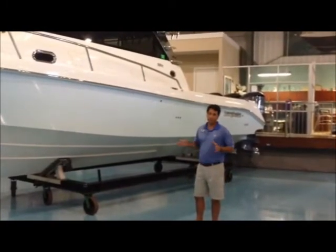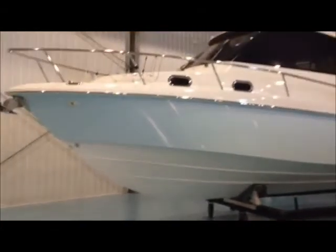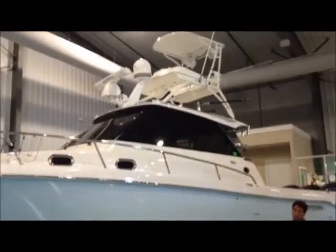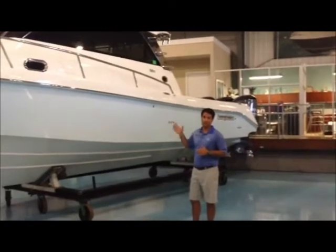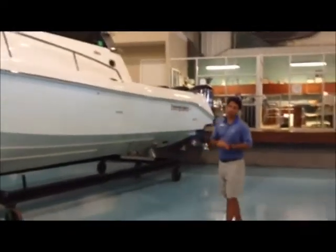The boat is fully equipped, fully loaded with every available option. We've got the tower, sat TV, twin Garmin screens at the helm — 12 inch — as well as an 8 inch screen in the bridge. Completely redundant systems, autopilot up and down stairs, every available manufacturer offered option.